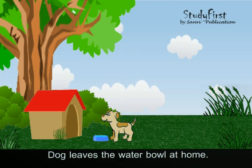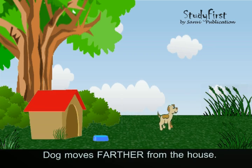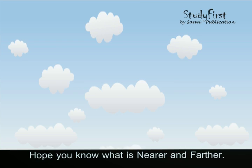The dog leaves the water bowl at home. Then the dog moves further from the house.